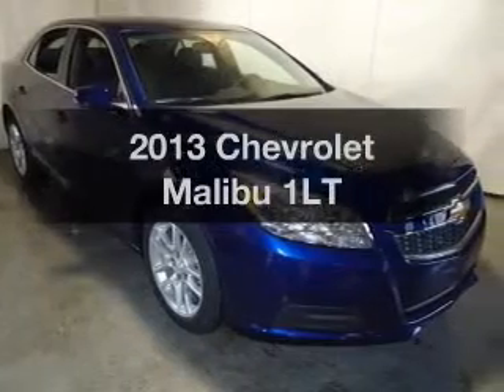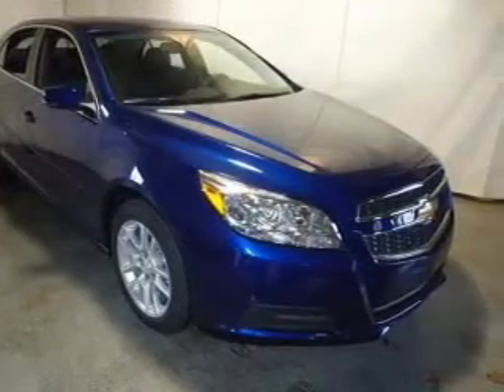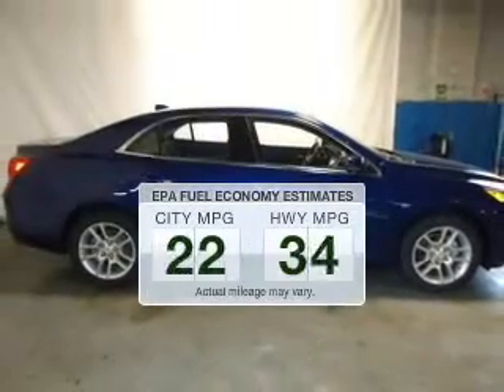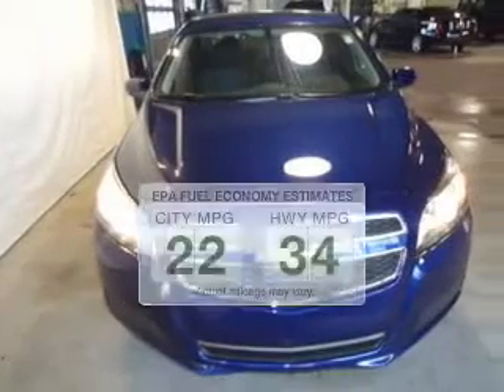Get noticed in this 2013 Chevrolet Malibu. If you're looking for an automobile with great attributes, look no further. Run all over town and back home again without worrying about filling up when driving this fuel-efficient ride.